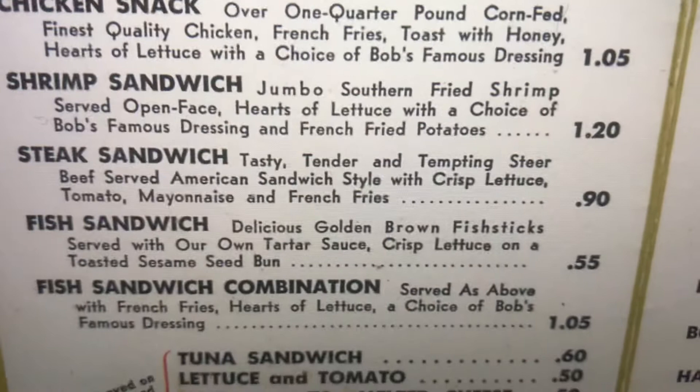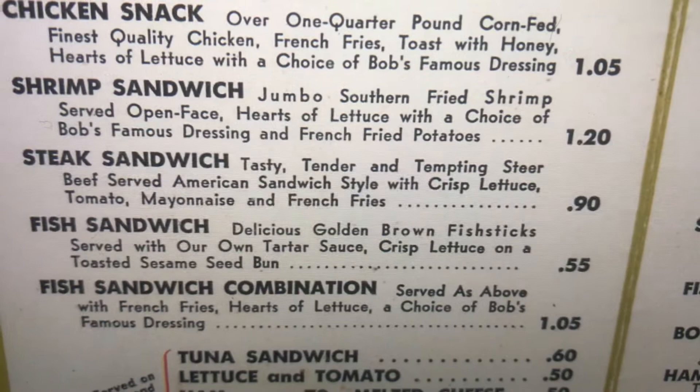Steak Sandwich. Tasty, tender, and tempting steer beef, served American sandwich style with crisp lettuce, tomato, mayonnaise, and french fries.